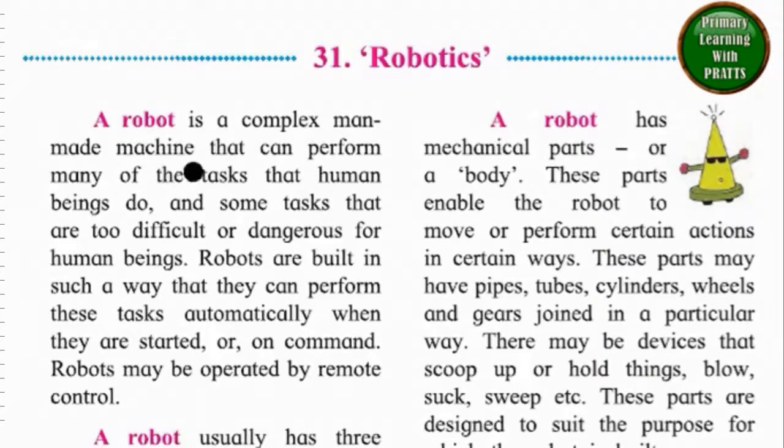man-made machine that can perform many of the tasks that human beings do, and some tasks that are too difficult or dangerous for human beings. Robots are built in such a way that they can perform these tasks automatically when they are started or on command.